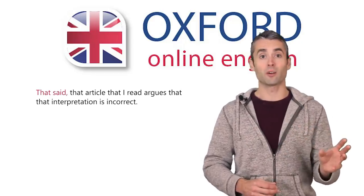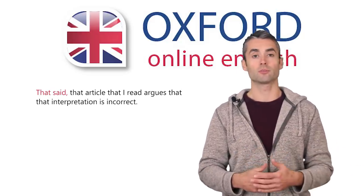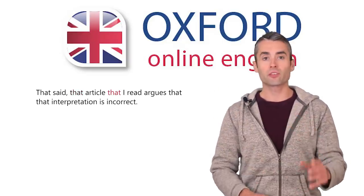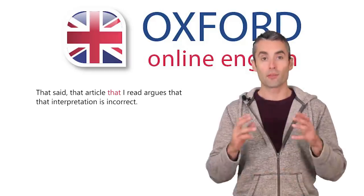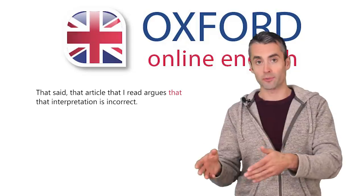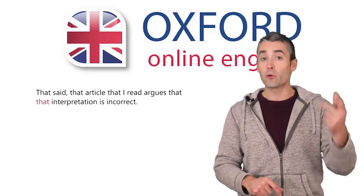First, you have 'that said,' which is a linking phrase — it introduces a contrasting idea, similar to 'however,' although it's more colloquial. The second 'that' goes with the word 'article' — it means that you referred to this article before. The third 'that' is a relative pronoun with the same meaning as 'which,' and you could use 'which' here without changing the meaning. Then the fourth 'that' is a conjunction which goes with the verb 'argue' — it's not necessary, and you could leave it out and the sentence would still be correct. Finally, the fifth 'that' specifies the word 'interpretation' — like 'that article,' it means you've mentioned this before and are now referring back to it.